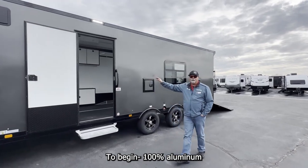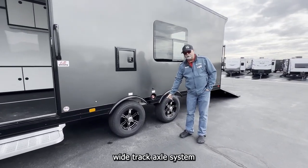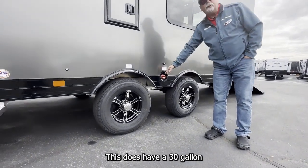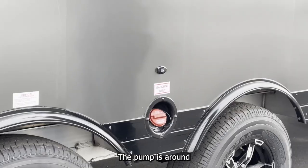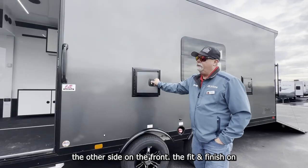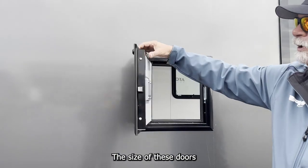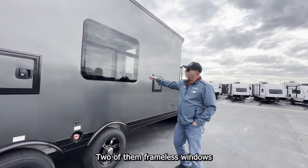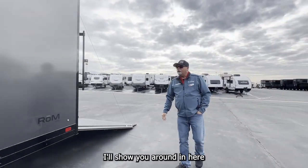To begin, 100% aluminum, wide track axle system. They pull really, really nice. This does have a 30-gallon fuel cell on board, and the pump is around the other side on the front. The fit and finish on these are phenomenal. The size of these doors — they're all insulated, all the way around. Fuel doors, two of them, and frameless windows.